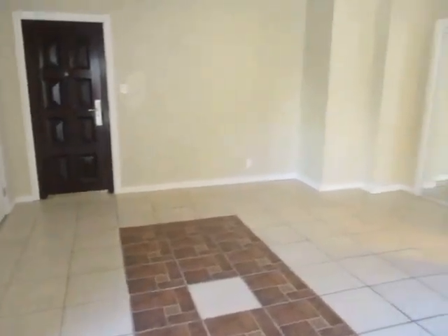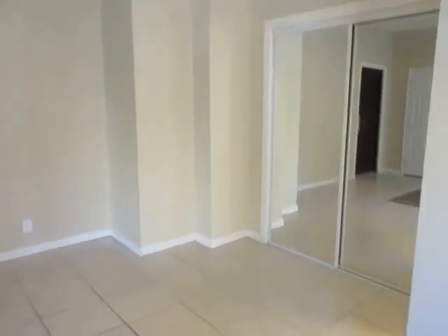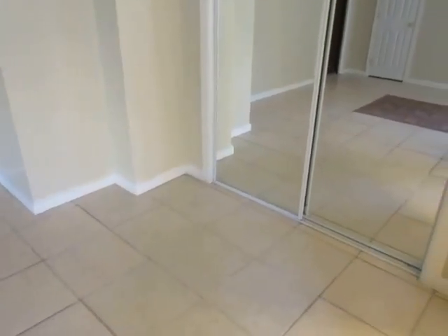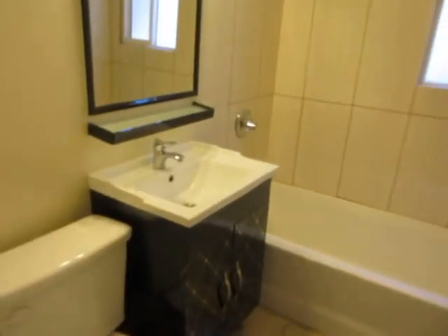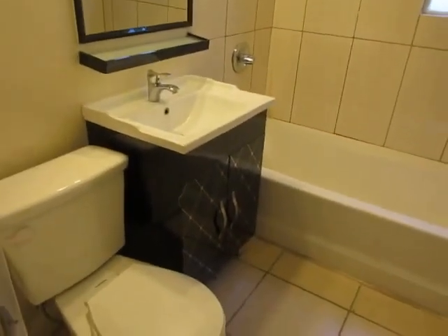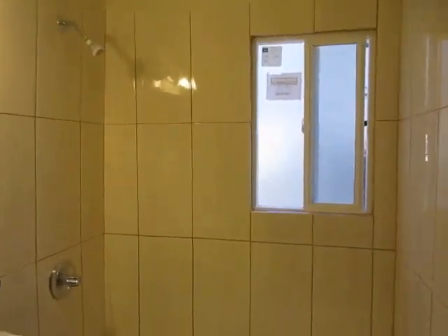This property features controlled access entry, laundry on site, and it includes the water and gas. The bathroom has a new vanity and a newly tiled full tub and shower.